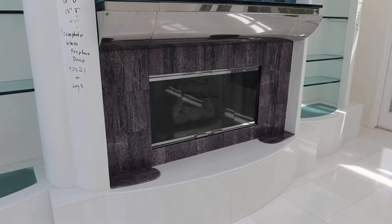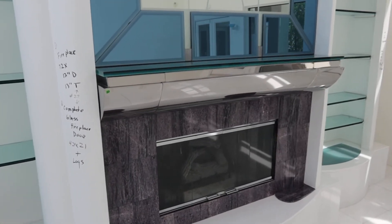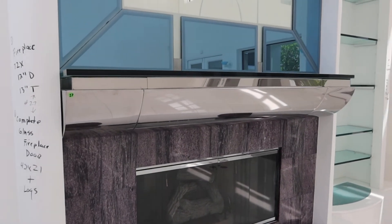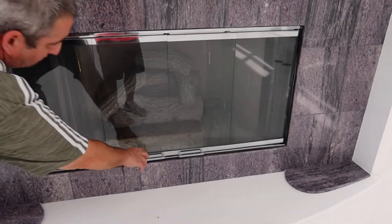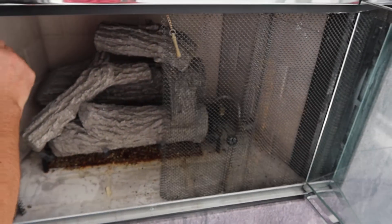This is lot number 27, an old yet very contemporary looking fireplace. It's got the colored glass top on the top part of it, and it's got the polished chrome curved surround. It will include the door, the glass door, and it will include the gas log on the inside.